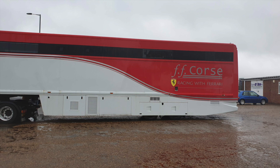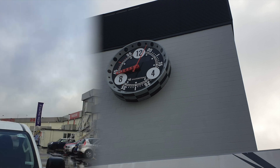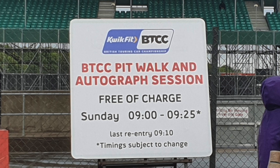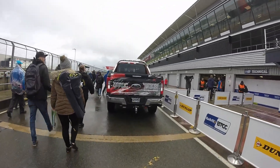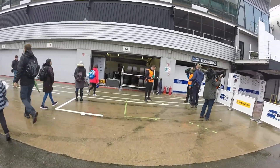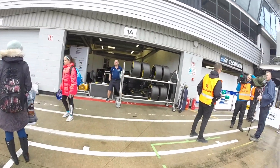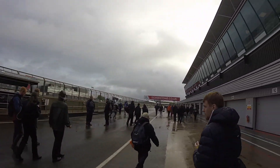We started off the day with a pit walk and we're going to focus on the British Touring Cars as it was the main event. This is my first British Touring Cars event and I don't follow it too closely, but I was excited to see some good racing. This pit walk was a little bit different to the DTM one we saw at Brands Hatch, and if you are a fan of the drivers it's a really cool event - you can see everyone walking down.